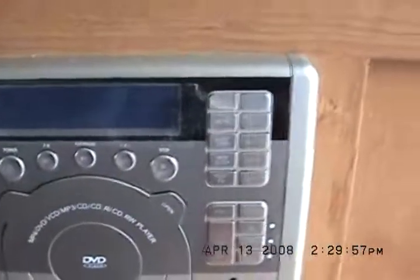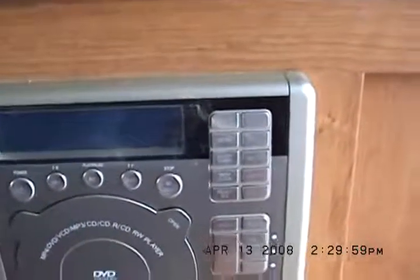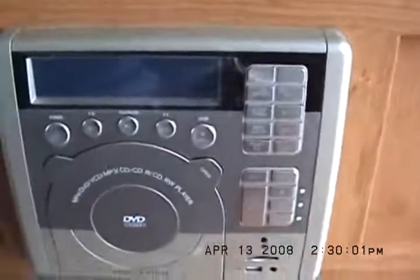Of course it's got AM/FM, CD stereo with iPod docking — it's also a DVD player. MP4, DVD, VCD, MP3, CD, RCD rewritable player, DVD. Surround sound, stereo too. See the little cubes?